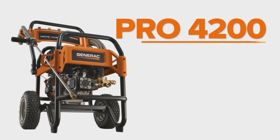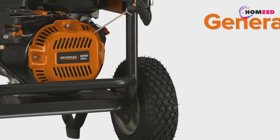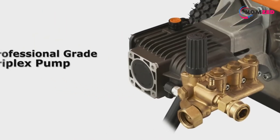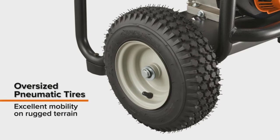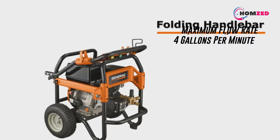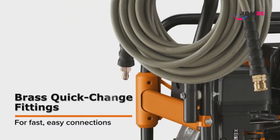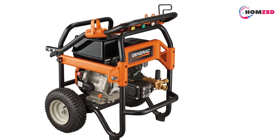Number two: the Generac Gas Commercial Pressure Washer. Our all-around top pick is the Generac 6565 gas-powered commercial pressure washer — a well-priced, fairly lightweight machine with plenty of features and quite a bit of power. Weighing a relatively compact 146.5 pounds, the gas-powered 6565 offers up to 4200 PSI and four gallons per minute of pressure.